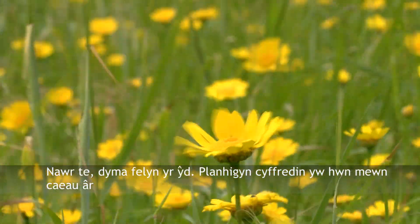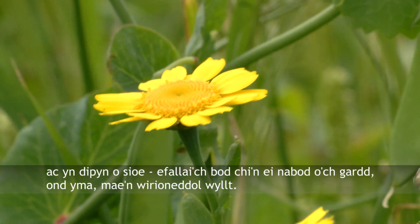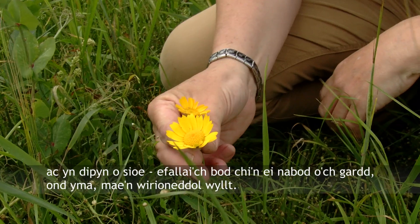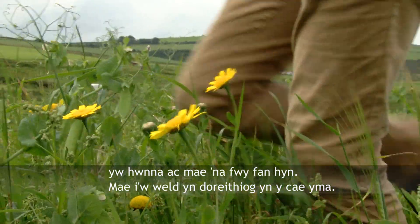Now here's corn marigold — this is a common plant in arable fields that gives a really showy display. You may recognise it from your garden but here it's truly wild. That's a really nice thing to see, and there's some more here that seems to be proliferating in this field.